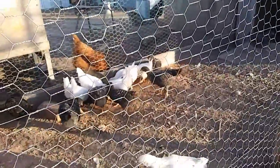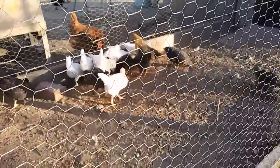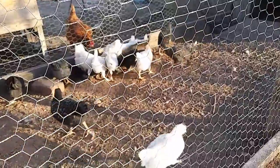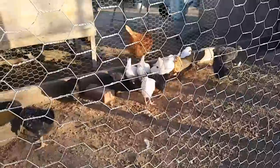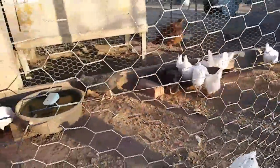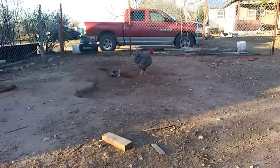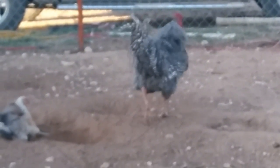You're funny looking — we're calling you Beard, you know that, girl? This is the reason so many of our chickens look like Dominickers — that rooster right there. He's a good-looking rooster.